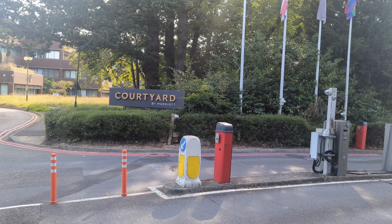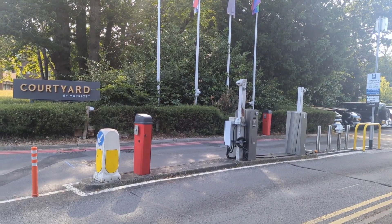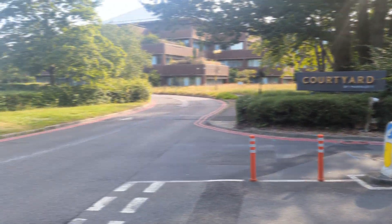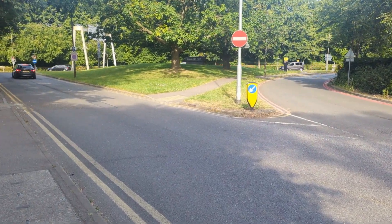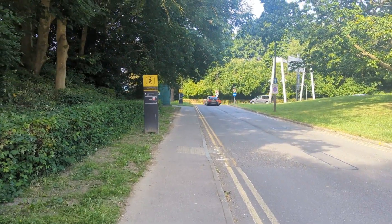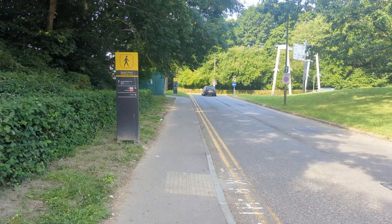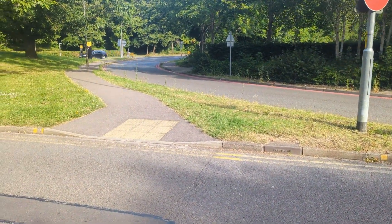This is the route from the Courtyard by Marriott to McDonald's and KFC. There's also a BP petrol station if you need any bits and pieces. There's a sign pointing to KFC and McDonald's. South terminal is straight ahead — just cross over the road here and follow the path all the way round.